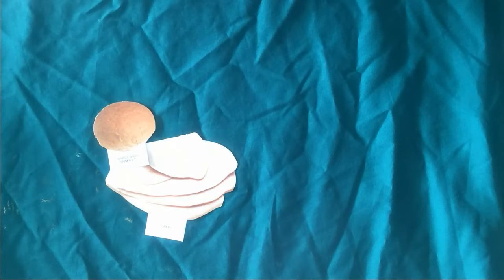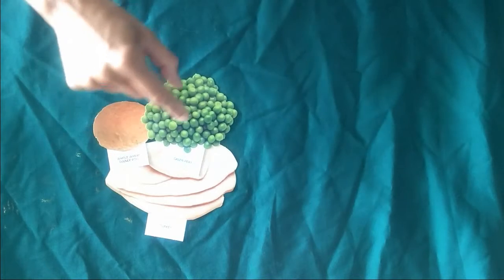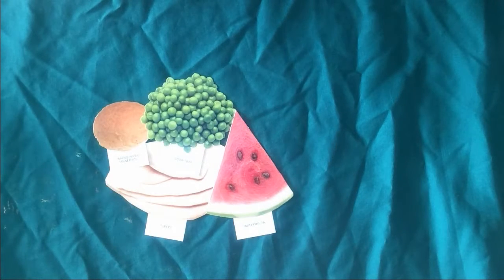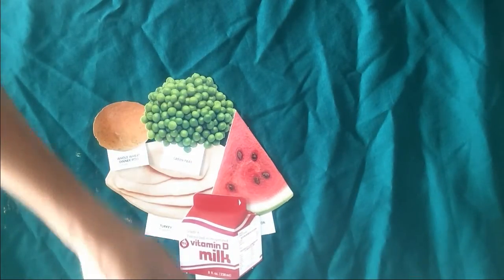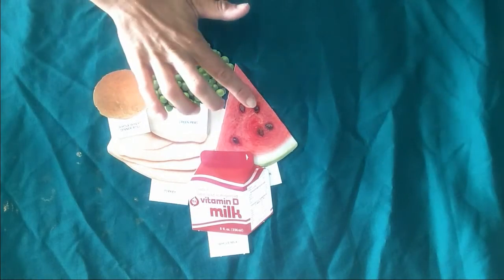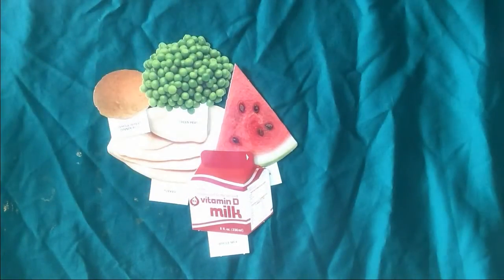We are going to try to create some healthy meals using our MyPlate. We want to make sure that we have a protein — I have some yummy turkey here. We also want to make sure that we have a grain, so I have a nice whole wheat dinner roll. We want to make sure that we have a vegetable, so I have some green peas. We want to make sure we have a fruit, so I have some awesome watermelon. And we also want to make sure that we have a dairy, so I've got some milk right here. I've got my five food groups with a nice variety of colors to keep our body nice and healthy. Would this be a meal that you might want to eat?